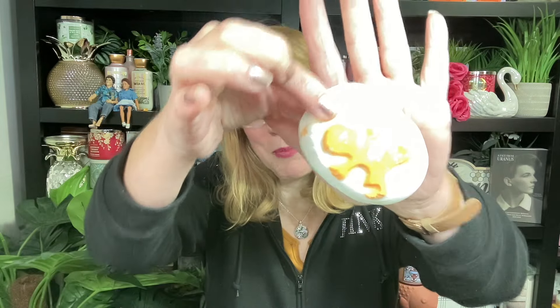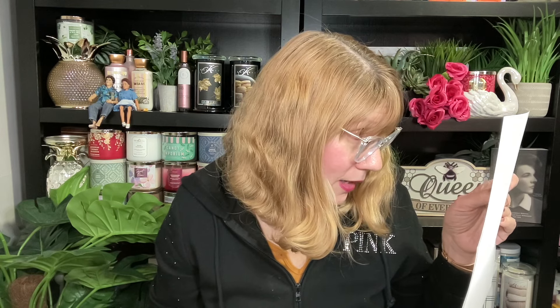You get five items in every box, and the first one is a bath bomb - super cute. This is called Up You Gets. It is definitely lemon, lemon lime, super fruity. This is going to be fun to use.